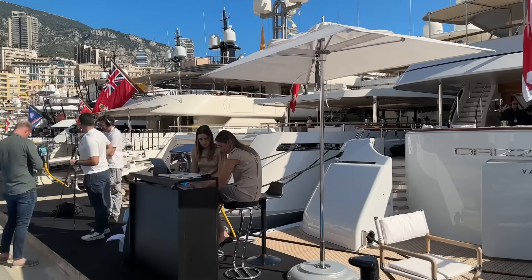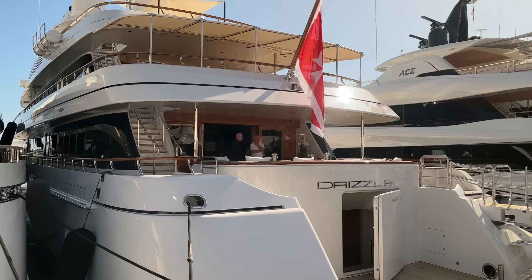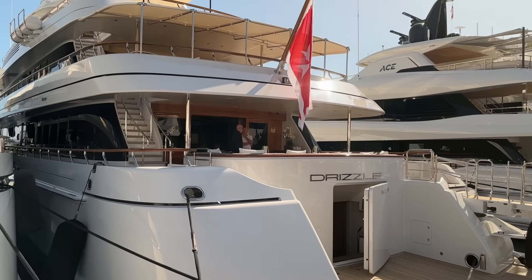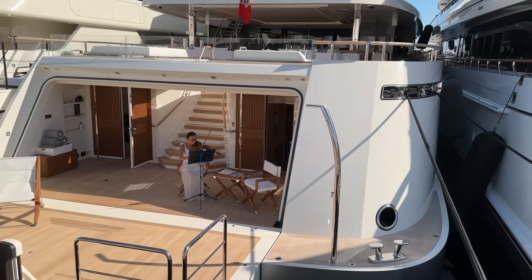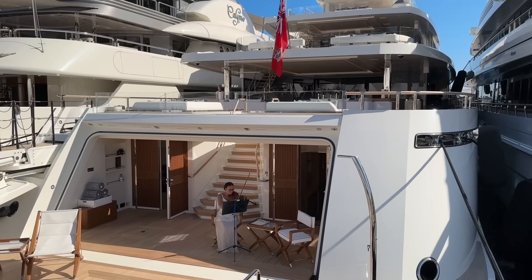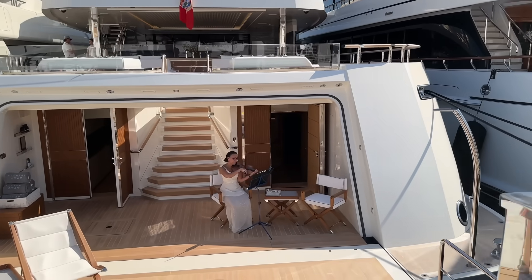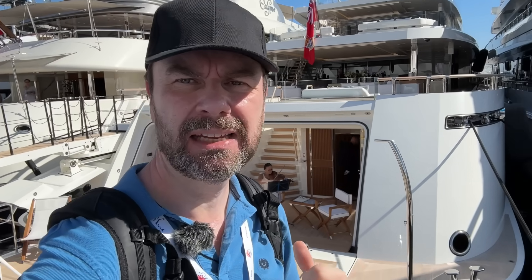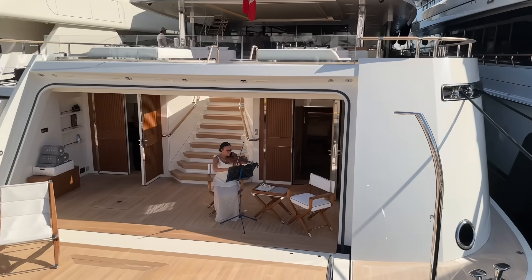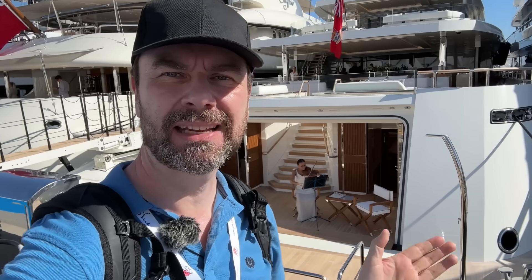Here we've got motor yacht Drizzle, a Friendship 68-meter built in 2012 and refit in 2017, which means it's due a refit. If you can hear that violin playing, it's because there's a woman sat on the stern of this boat playing the violin — not quite sure who her audience is. This is a brand new yacht, motor yacht Alchemy, delivered in 2023. It's a 65-meter — about 210 foot — built by Rossi Navi in Italy.